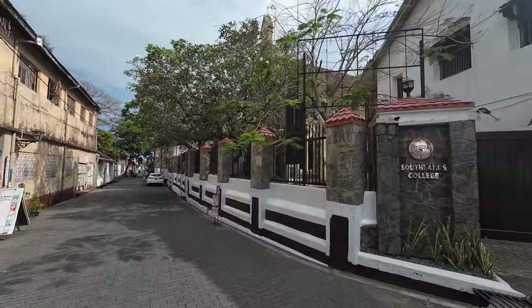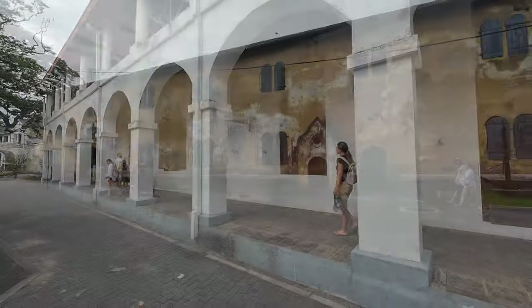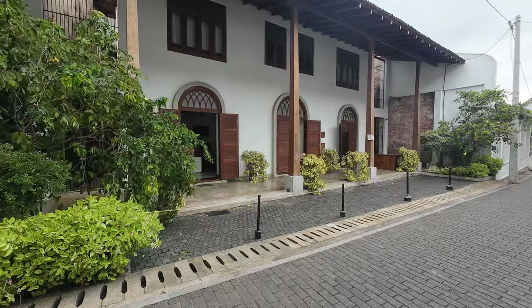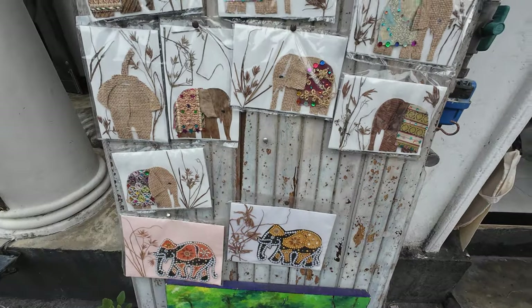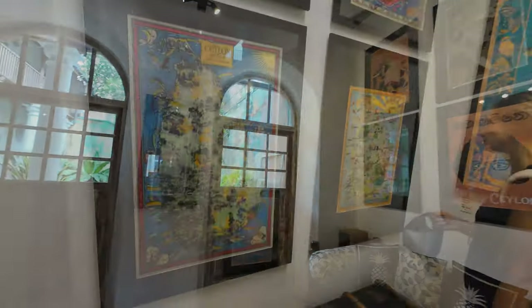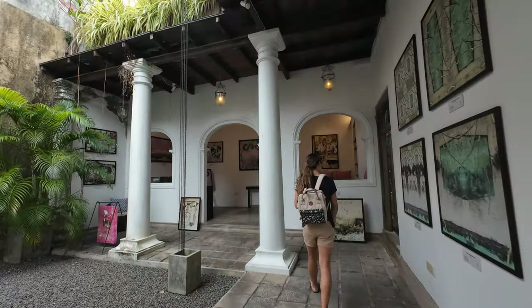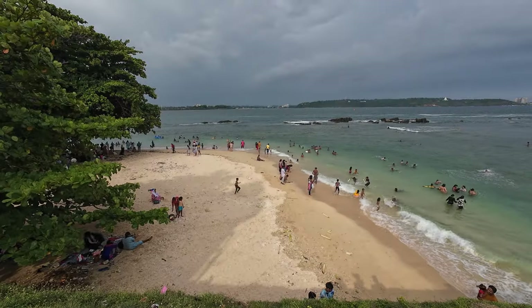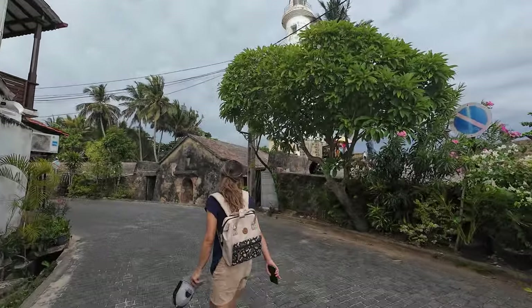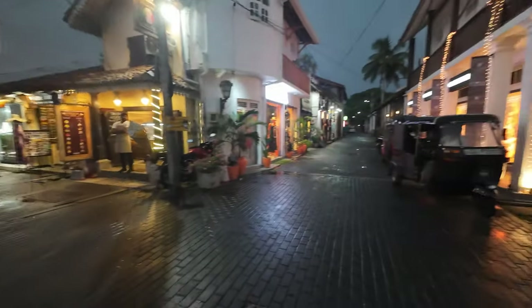Let's start with the obvious — Galle Fort is a must to visit. The old fort was built in 1588 by the Portuguese, and was then extensively fortified by the Dutch during the 17th century. The old fort is filled with old buildings, shops, stores and restaurants. It's the perfect place to enjoy some colonial experience and get lost in an old town. There is even a beach in the old fort if you want to rest, but what we preferred was to simply stroll around and try to visit all of its streets. After all, the old fort isn't that big.